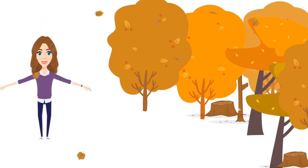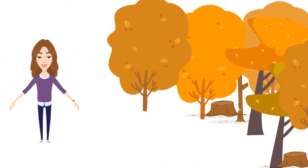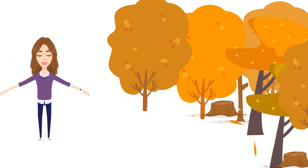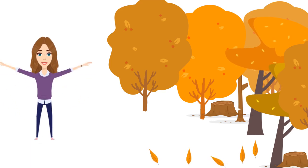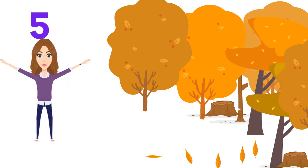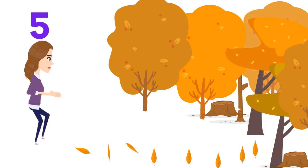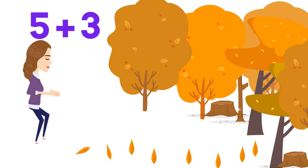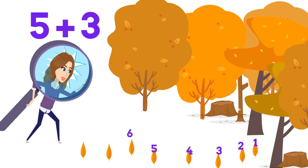Yay, it's fall time! Let's do some exercise and start counting leaves. Are you ready? One, two, three, four, five — five leaves are falling from the tree. Another group of leaves is coming: one, two, three. So it's five plus three. Let's count them all together: one, two, three, four, five, six, seven, eight. Yes, eight — so five plus three equals eight!